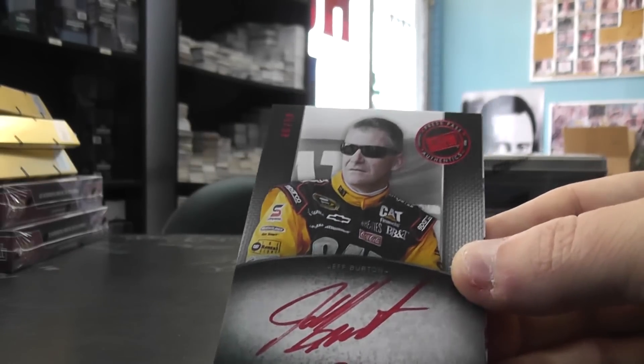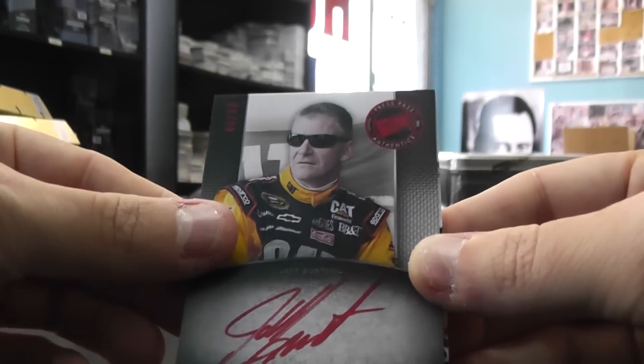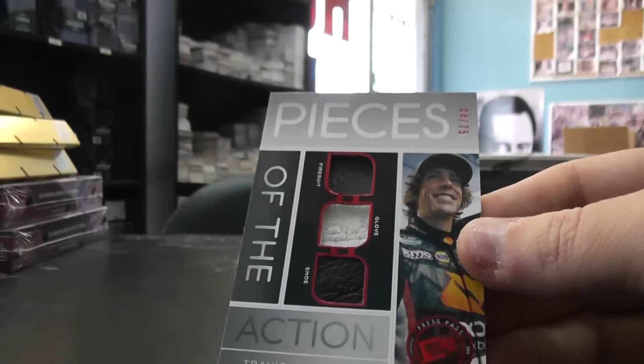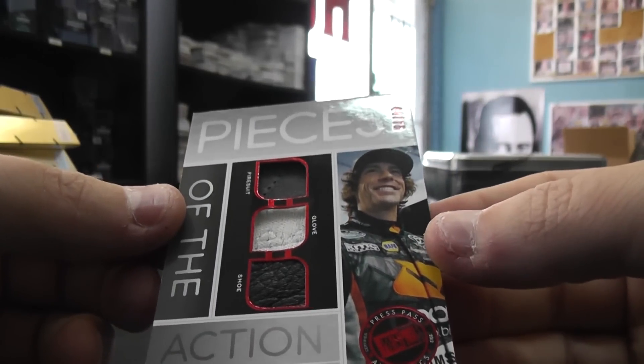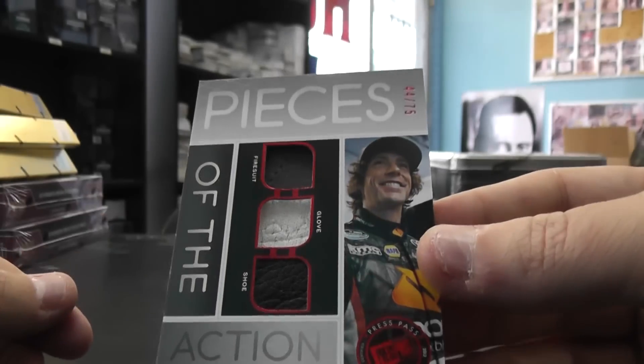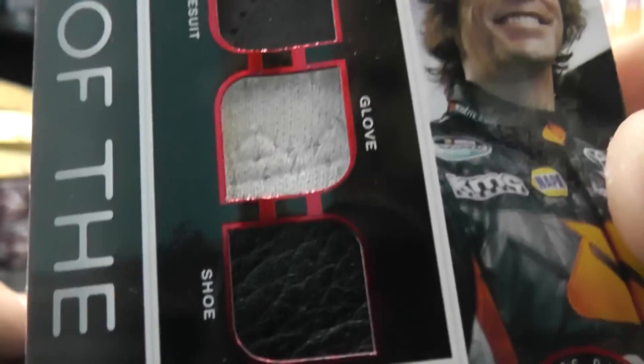First one: Jeff Burton. Red Ink, Red Ink, Number 50 Autograph, and Pieces of the Action - Glove, Firesuit, Shoe - Travis Pastrana, Number 75.